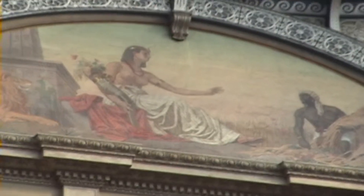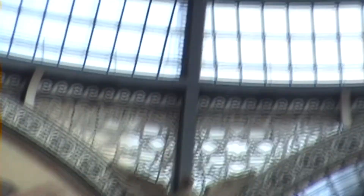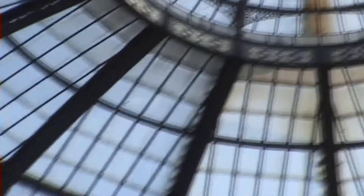This section up here with the mosaic is a depiction of Cleopatra. You can also see the eagles of Italy, and all of the structure up top is made of steel girders.